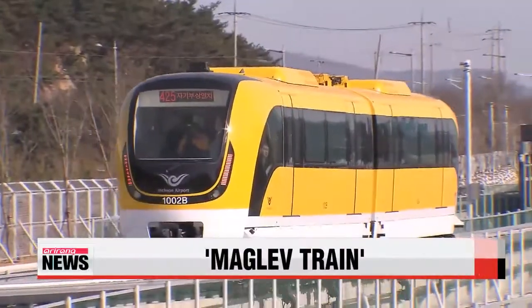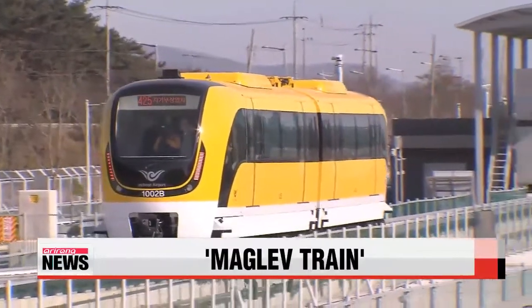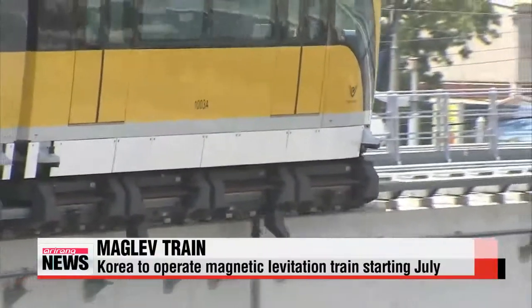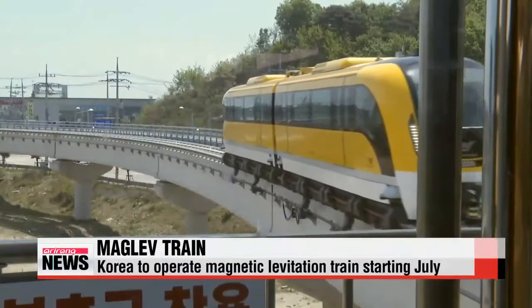Unlike conventional trains, this magnetic levitation train uses a powerful magnetic field to travel along the rails. It has no wheels and suspends itself about eight millimeters above the tracks.